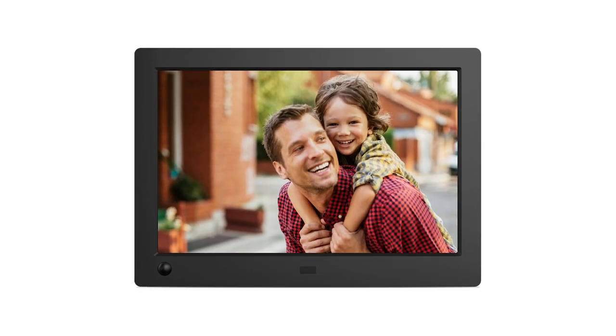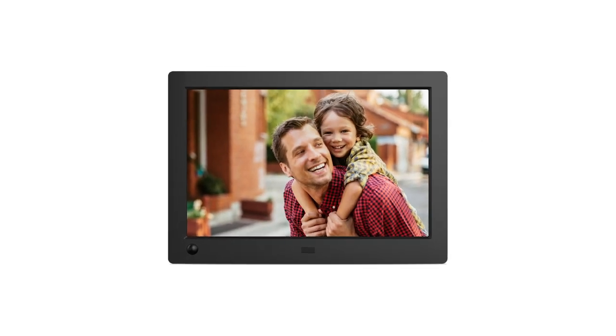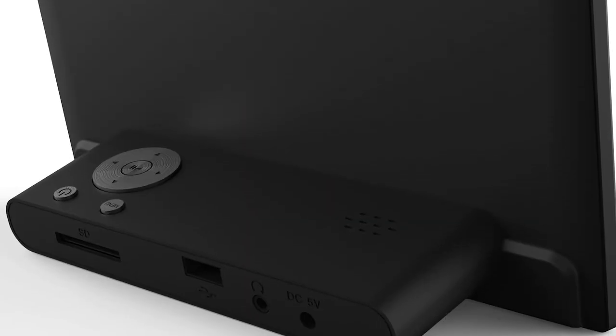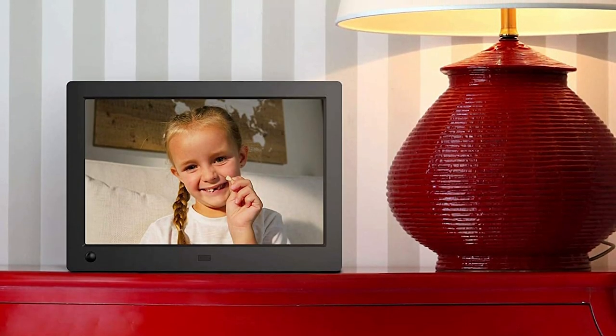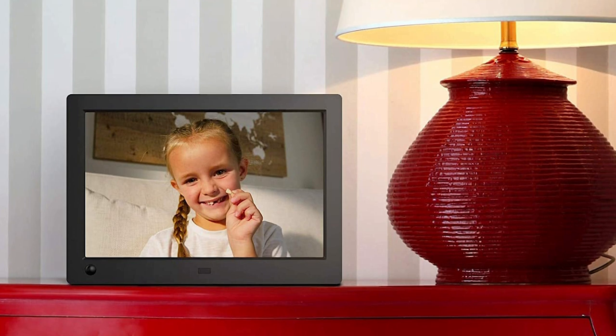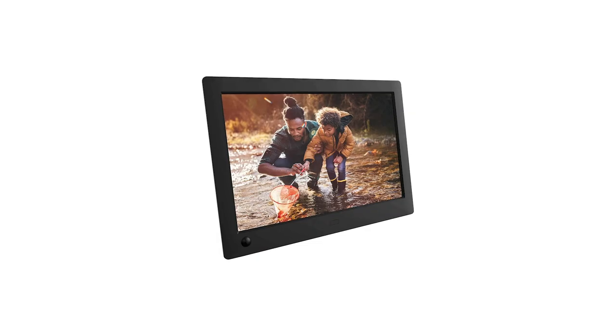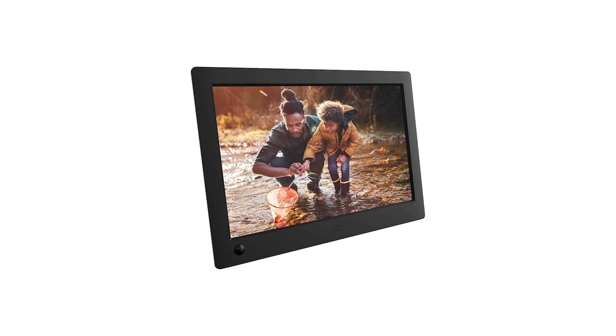To start using, simply insert a memory card or USB stick and enjoy reliving the memories through images. It offers impressive image quality with fully saturated natural colors. The frame displays natural skin tones and deep blacks for black-and-white still photos. The sleek frame has a modern black finish to blend well with any type of home interior.